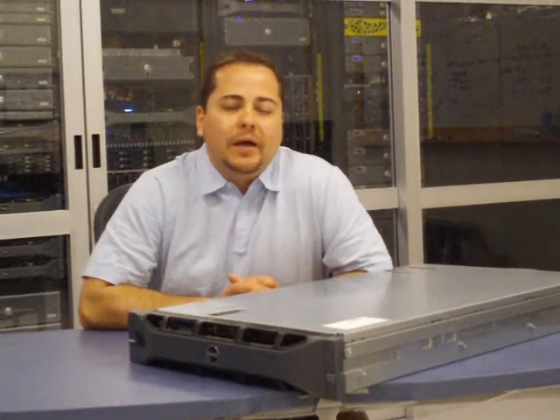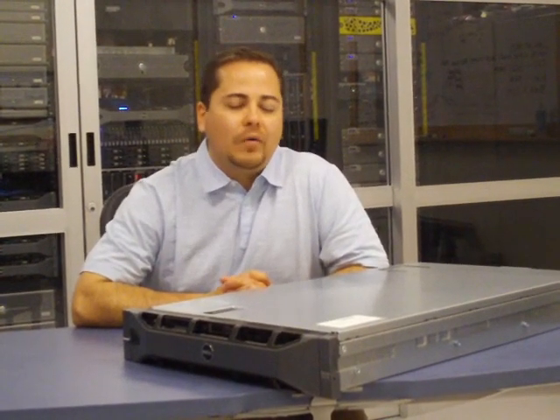Another key feature with the R815 is the 11th generation behavioral specification. The key thing with the behavioral specification is that it allows customers to know one Dell server, they know all Dell servers. With our component placement and our available specification, this allows customers to know where all our power supplies, LCDs, and hard drives are located across our systems.